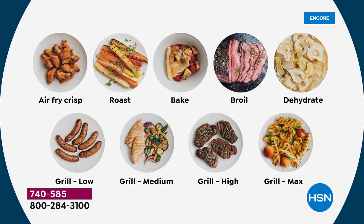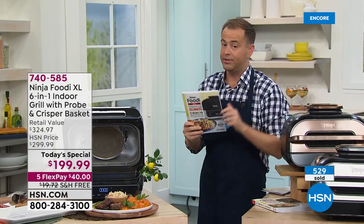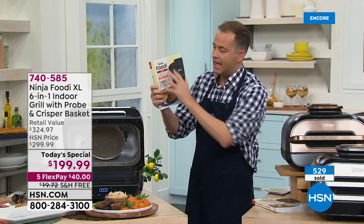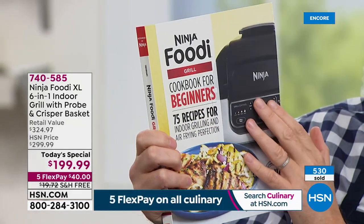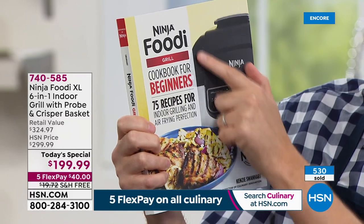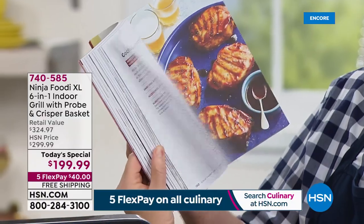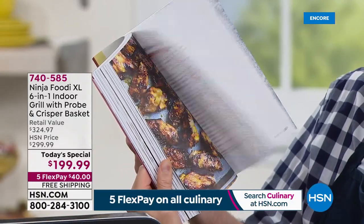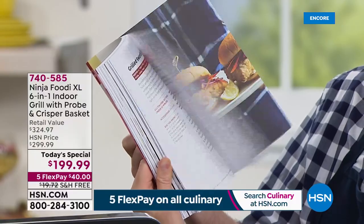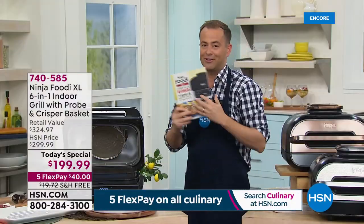I'm really over the moon that we get to talk about Ninja Foodie. They are letting me know we're now heading towards 600 sold in just another 60 seconds. This cookbook — made by Ninja for Ninja — is the Ninja Foodie Grill Cookbook for Beginners. It brings the technology to life with all your favorite recipes: breakfast, lunch, and dinner. It's easy to follow and only $20 and change.